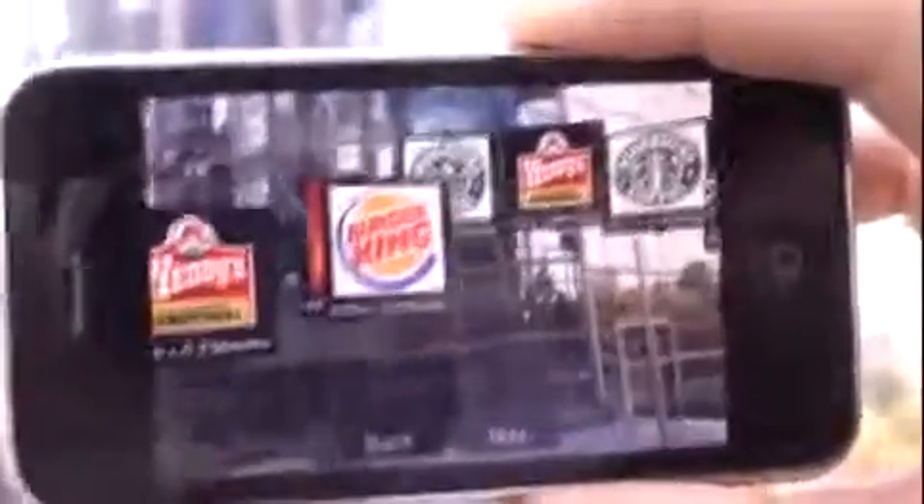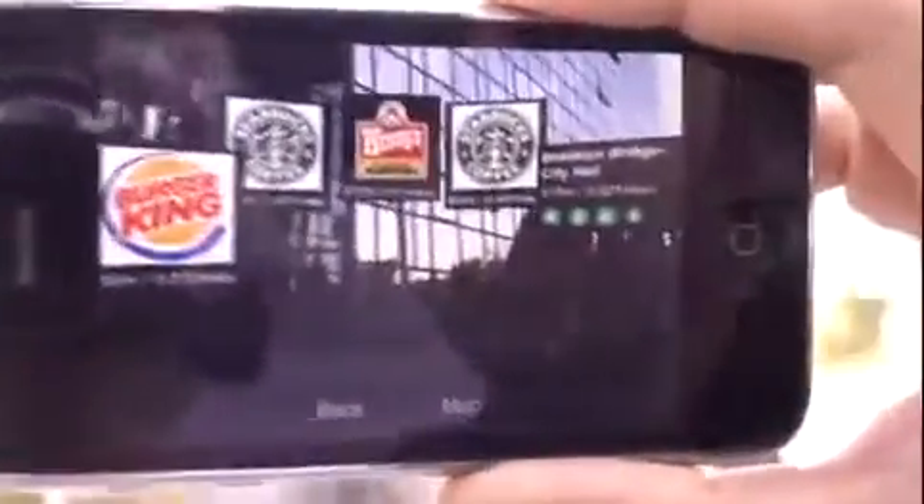Everything is in real time, so the distance and position are calculated in real time. So if I move or walk toward a station, the distance will be updated.